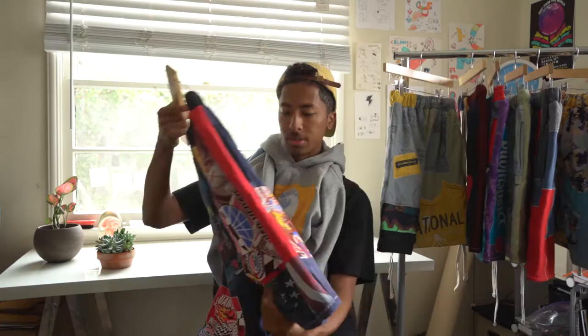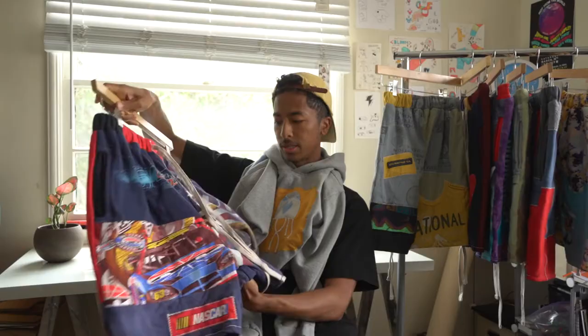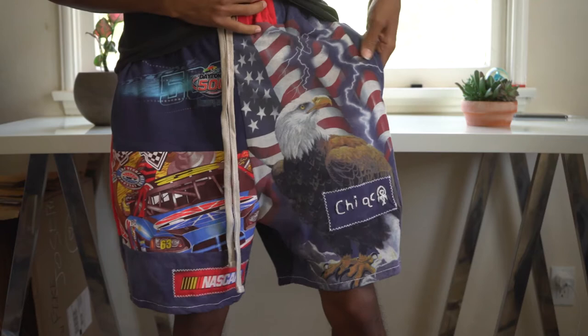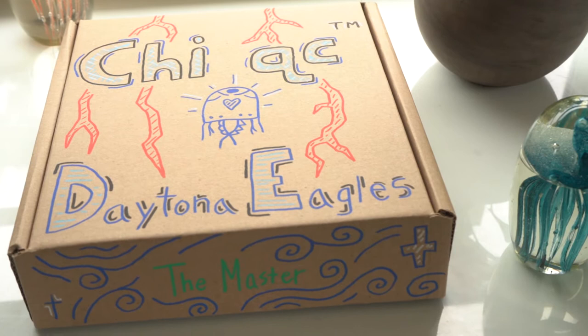Next are the Daytona Eagles. This was a collection of race car themed shirts, but I thought it needed something different, so I found this lightning American eagle shirt that went well with the whole Daytona theme — it's just like an American retro type of thing. There are crazy amounts of Daytona shirts in it and the lightning eagle is on the left leg. This and the Glorious are the only shorts with the patch on the left leg — all the other shorts have it on the right leg, but it just went better on the left for these.